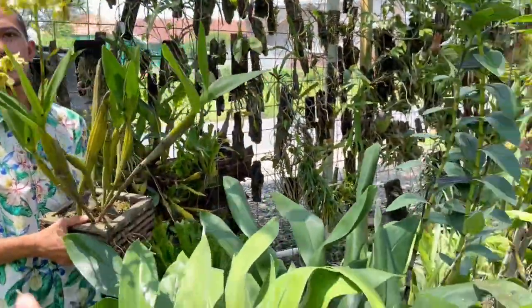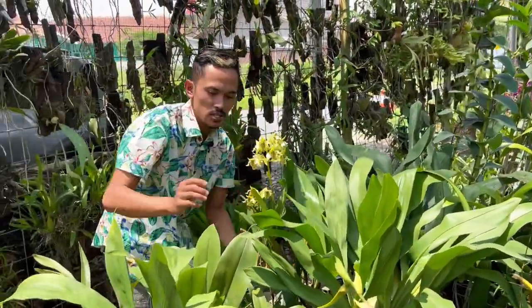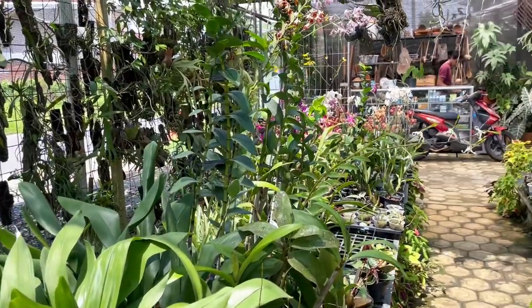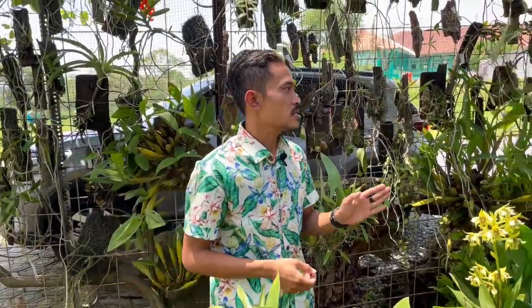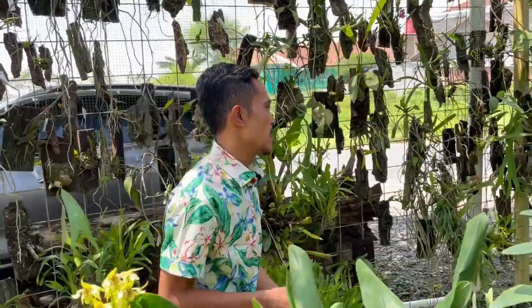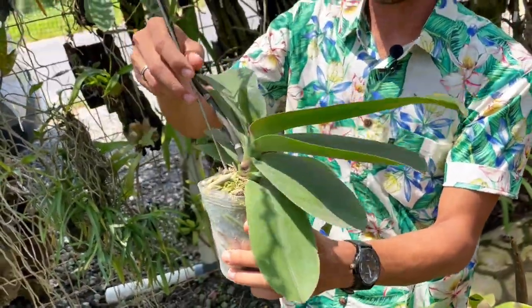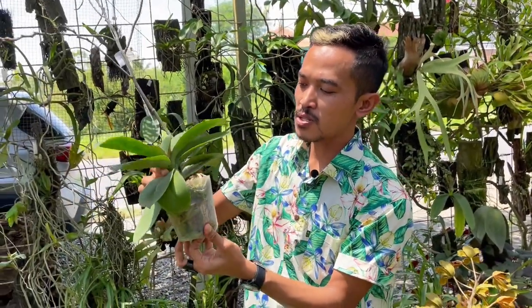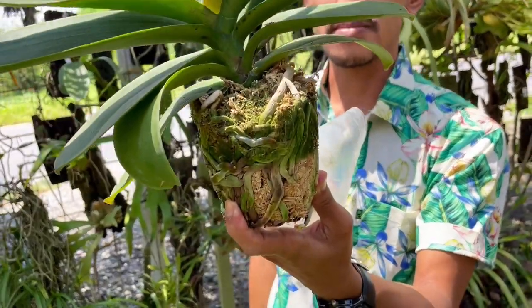Generally, how do you water this — every day? Some of my orchids I water every day, but Phalaenopsis hybrid is about once every two weeks, because I use sphagnum moss. So depending on the media, you adjust how often you water. Phalaenopsis in sphagnum moss doesn't need watering every day. But generally speaking, they need to dry out completely between waterings.